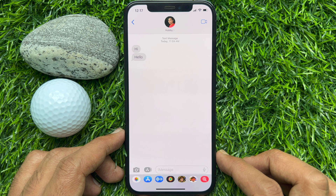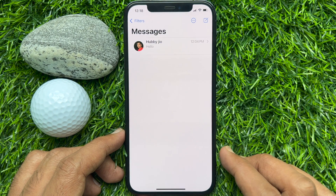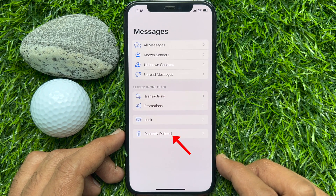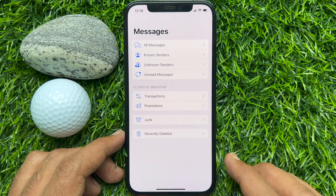Now go back to the conversation list page. Then tap Filters on the top left. Here you will find Recently Deleted. Tap Recently Deleted.